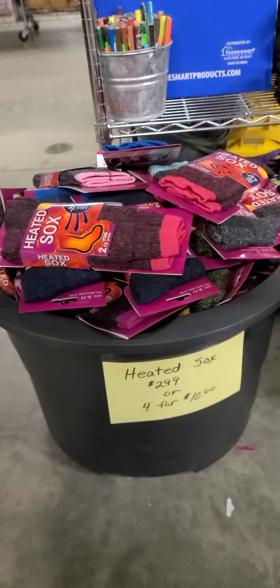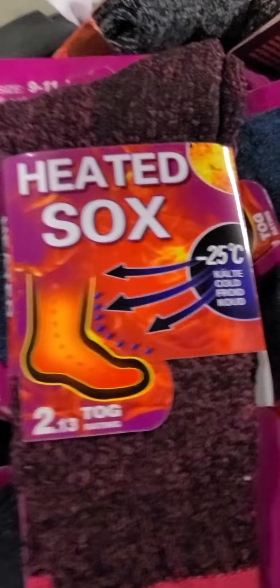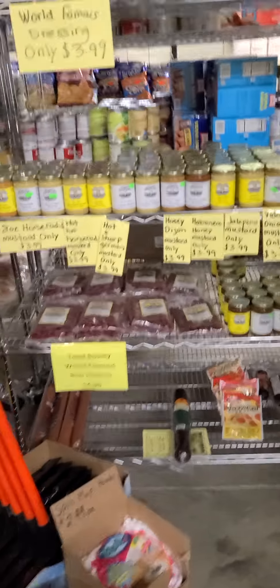Over here I want to point out our heated socks and heated gloves — $2.99 or four for $10. If you haven't tried those, you need to. When it's cold, these work. They're amazing — I wear them all winter long. I love the socks especially — they keep my feet warm and they're really comfortable.